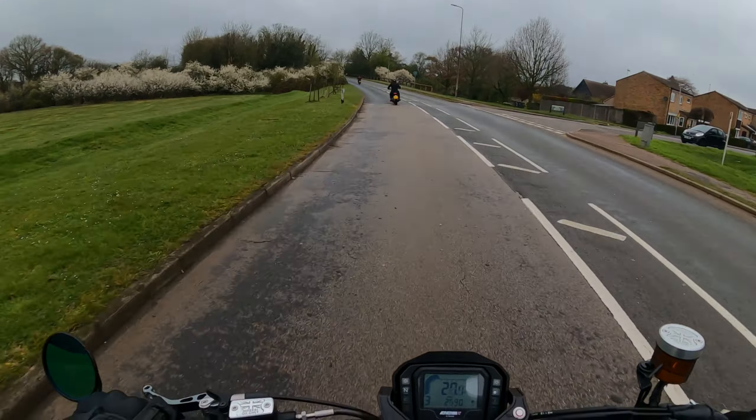Lots of torque, this one. It sounds really good, this bike.